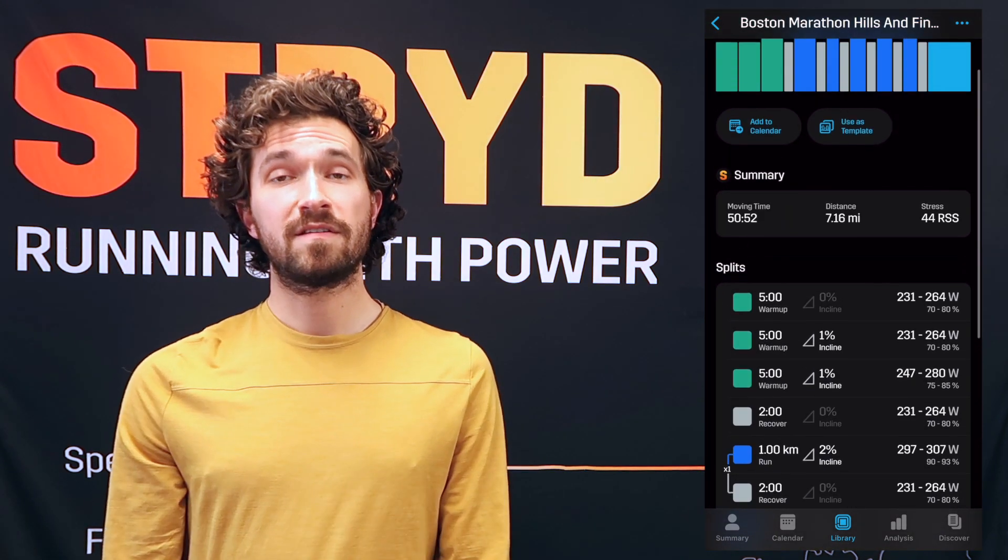Here are the main things you need to know. One: we have a new dynamic experience that provides you with the speeds, the inclines, and the power targets specifically for you to have your best workouts on the treadmill.